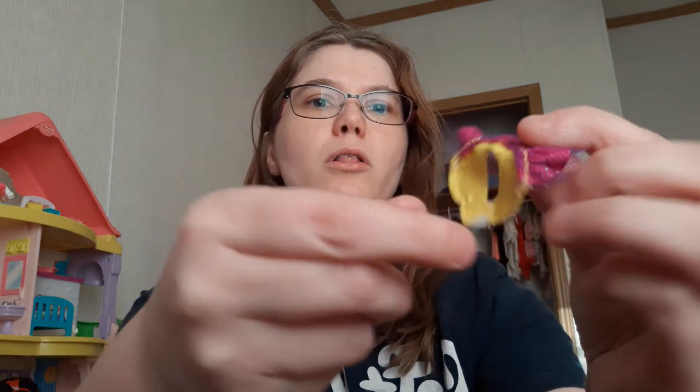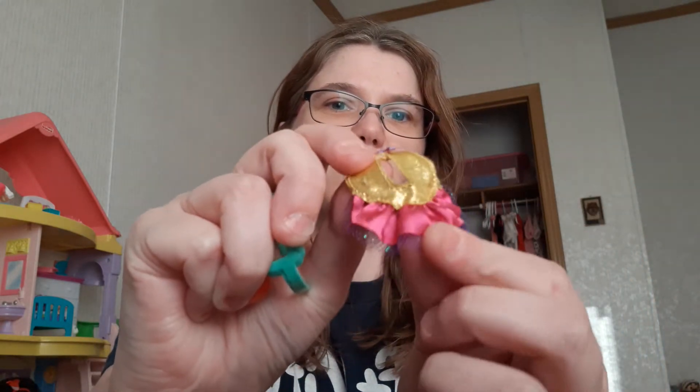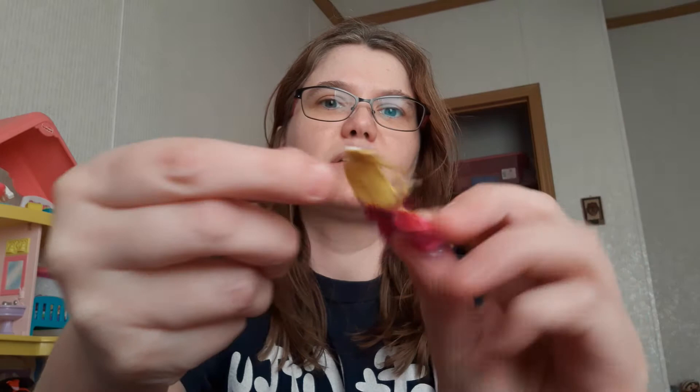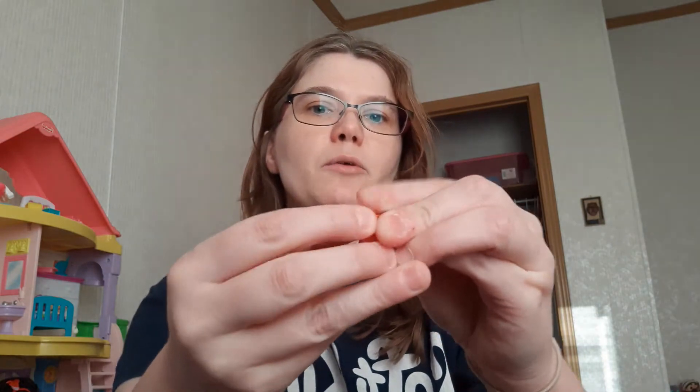We have some kind of doll clothes — just a little bitty dress for a little bitty doll, or maybe something you put around the neck, or it could go on one of the animals. And we have a pair of glasses, which I can use for my dolls or some of these animals. And here we have a little red hair clip.